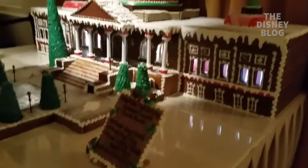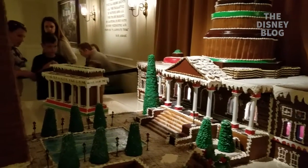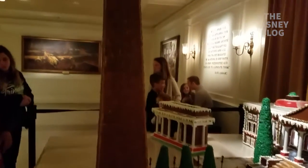So there's the U.S. Capitol building here, the Lincoln Memorial there, and the Washington Monument here.